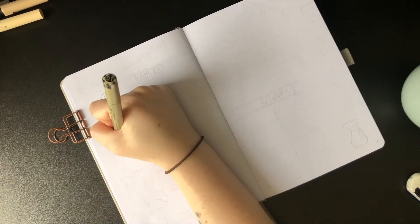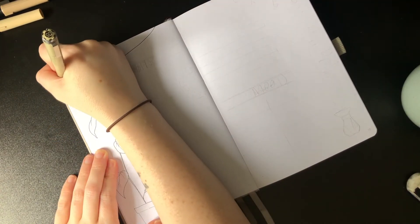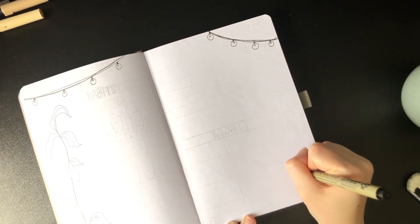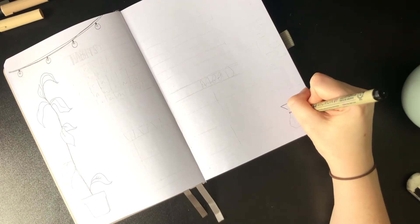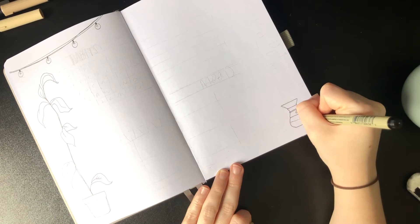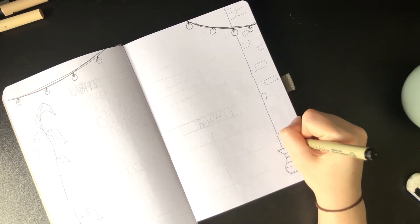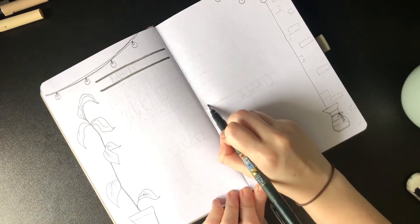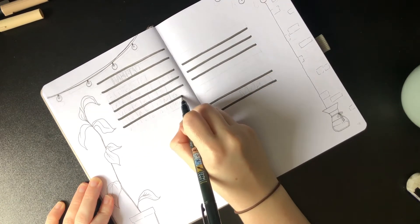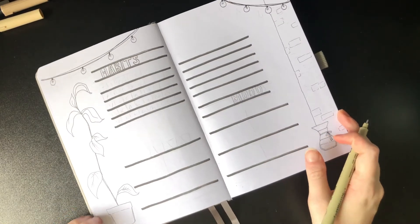Next up are the habit and mood trackers. I started by drawing another plant — much taller than the last — then some lighting, because what's a coffee shop without some ambiance? The coffee maker I've chosen to draw here is the Chemex, which I've never used myself, but the design is beautiful. It's a type of pour-over that comes with a paper filter — while it might not be as full-bodied as a French press, the filter helps lower acidity levels and a chemical compound that causes bad cholesterol to rise, so it makes for a cleaner cup.